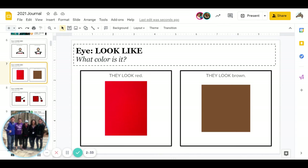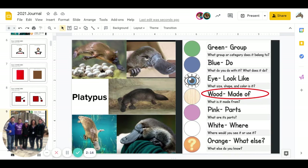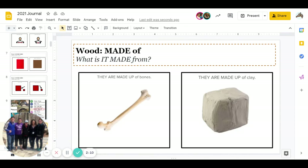Great job answering. Then comes what size is it — are they big or are they little? Go ahead and pause for the answer. Great job. And the next one is wood — what is it made from? Are platypus made out of bones or are they made out of clay? Go ahead and pause for the answer.